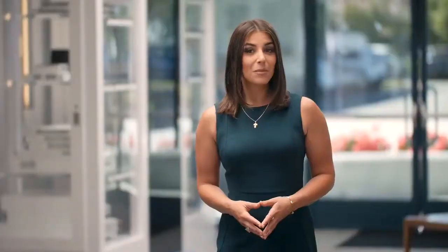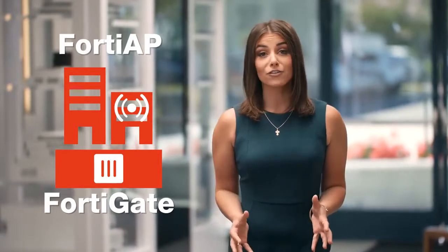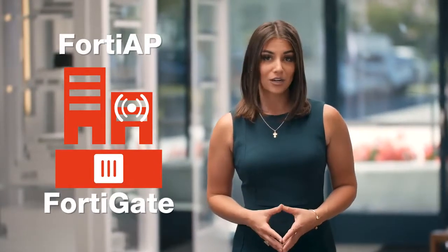That's why the FortiGate is designed to manage FortiAP. By combining next-generation firewall with access-level technology, security is no longer an afterthought — it's the foundation of the network. I'm Alexa Rowe, this is Quick Byte.